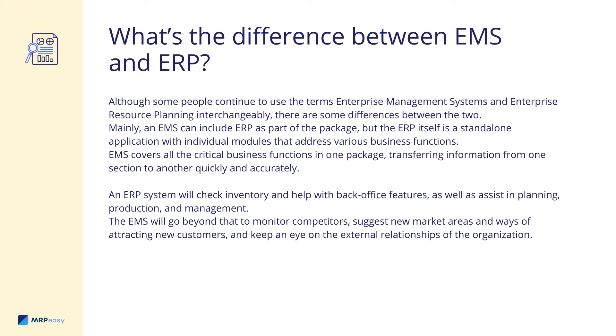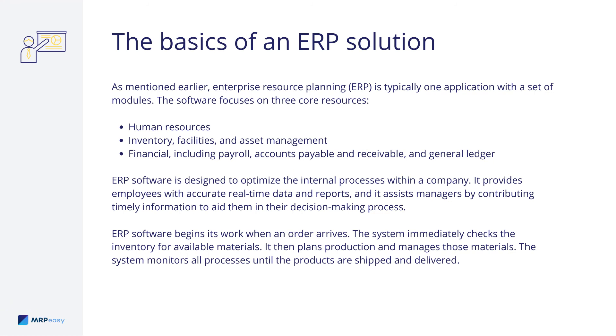Enterprise Resource Planning, or ERP, is typically one application with a set of modules. The software focuses on three core resources: Human Resources; Inventory, Facilities, and Asset Management; and Financial, including Payroll, Accounts Payable and Receivable, and General Ledger. ERP software is designed to optimize the internal processes within a company. It provides employees with accurate, real-time data and reports, and it assists managers by contributing timely information to aid them in their decision-making process. ERP software begins its work when an order arrives. The system immediately checks the inventory for available materials, then plans production and manages those materials. The system monitors all processes until the products are shipped and delivered.